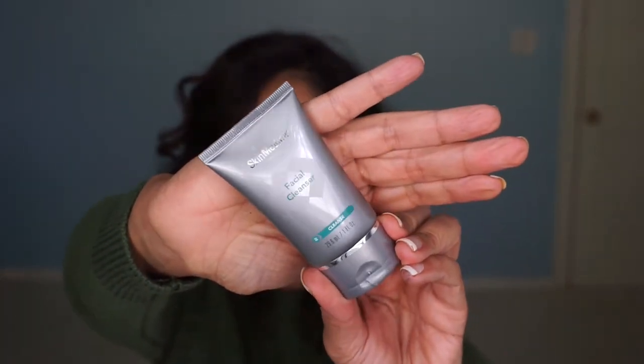The next item is SkinMedica — it's a facial cleanser. I like SkinMedica. The card says: 'After a long day, there's nothing more satisfying than a refreshing cleanser. It gently removes dirt, oil, and makeup and other impurities without stripping your skin. Plus, Pro-B vitamins reduce inflammation and strengthen your skin's natural barrier.'